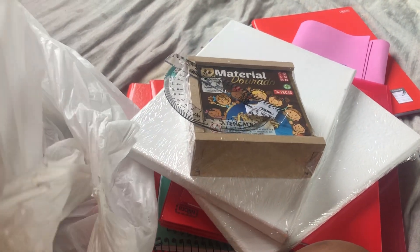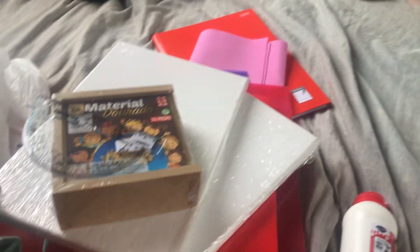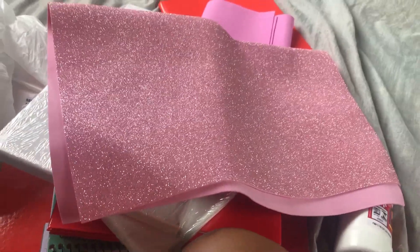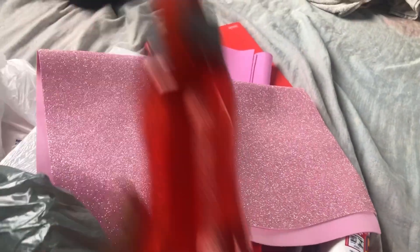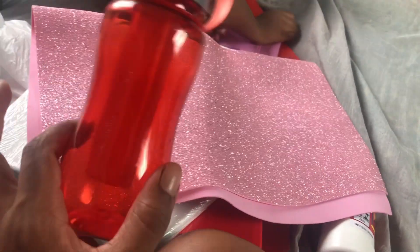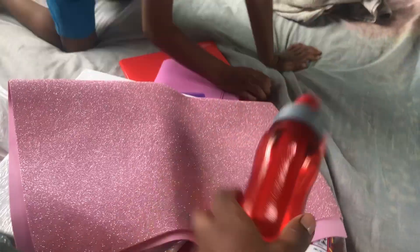Everything that I bought is what is on the list, so I didn't buy anything outside of the list — nothing. Here I have a full EVA with glitter; they need one that I will enroll. I bought this one here. There's an ice bag there — for me to send a soup as a snack, because there can't be a refrigerant, nothing of that — so I bought one for each one.